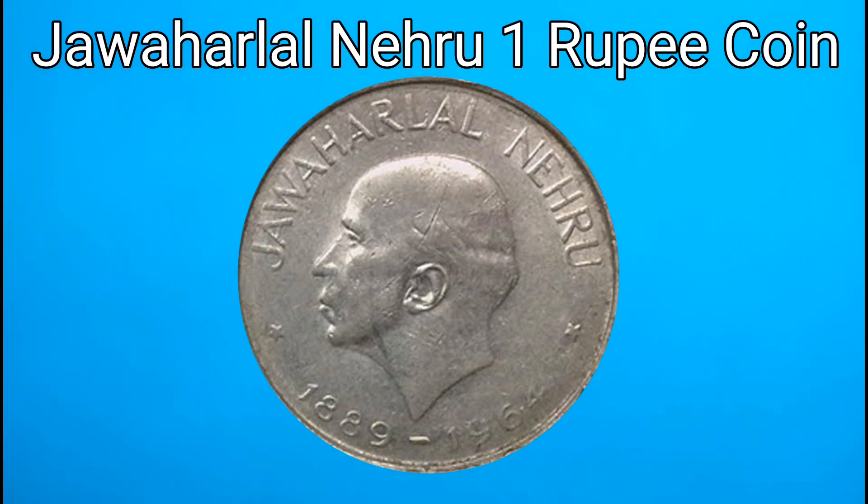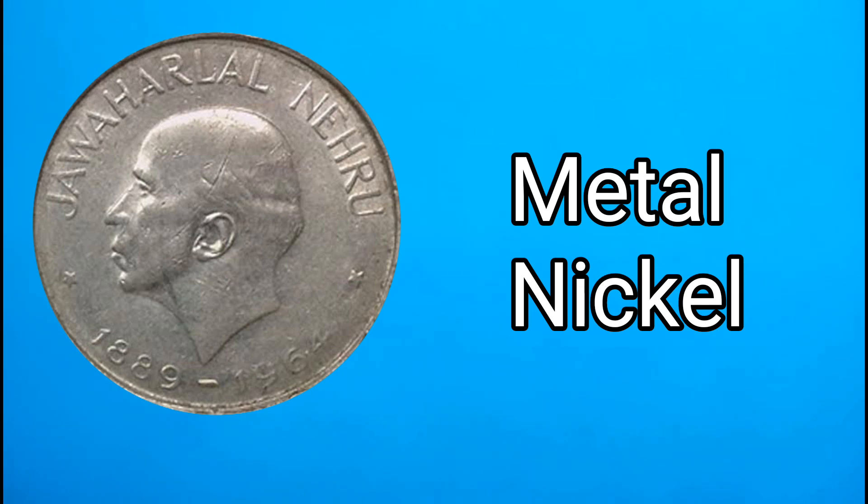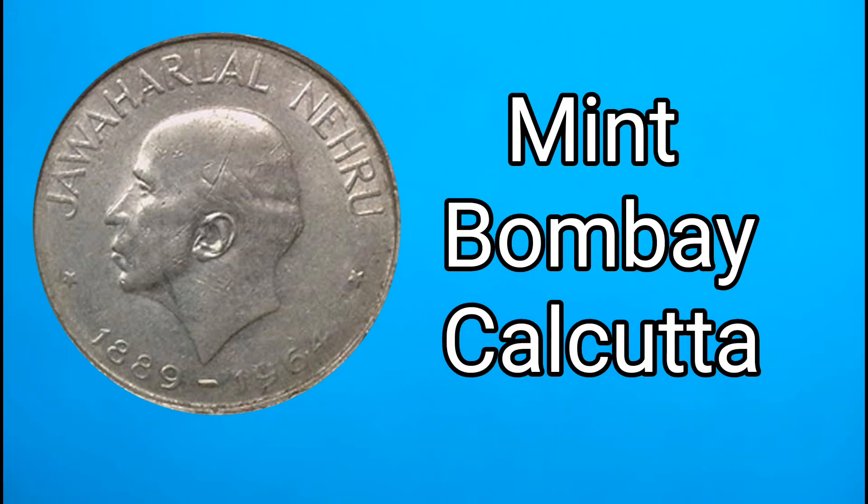This coin is from the year 1964. It used to be made of metal. After the year 1964, we have two coins.